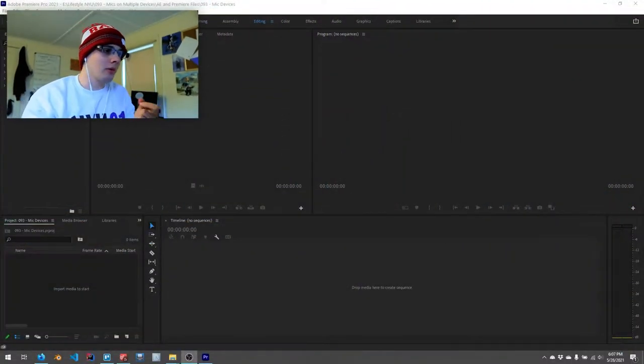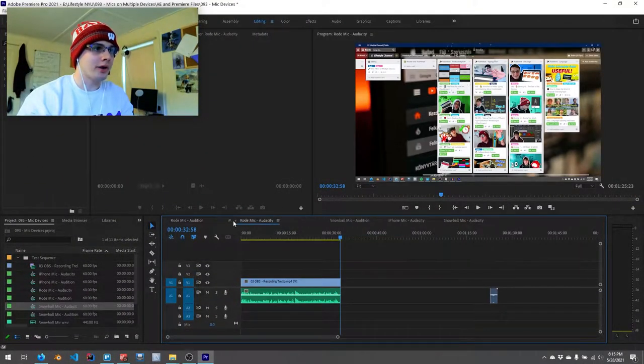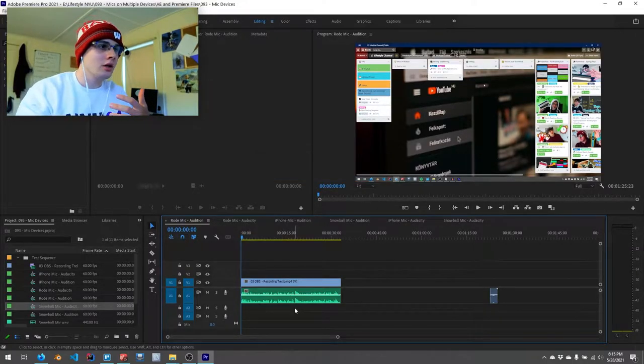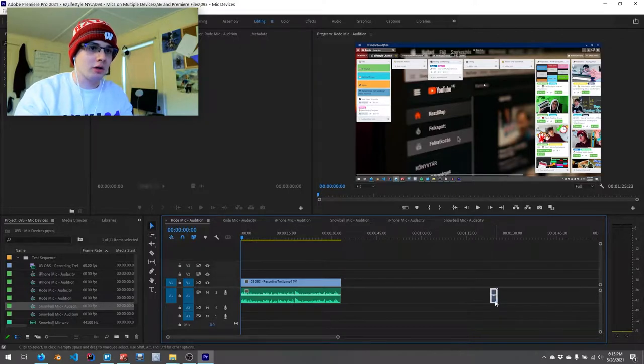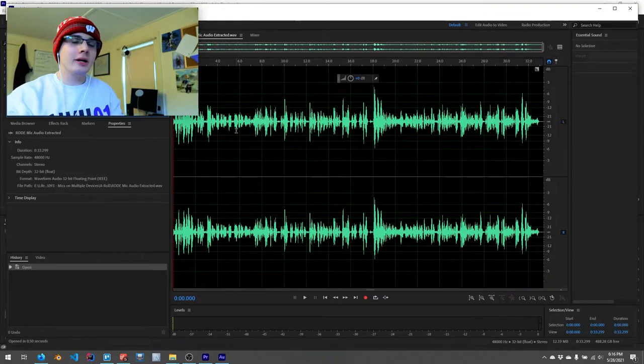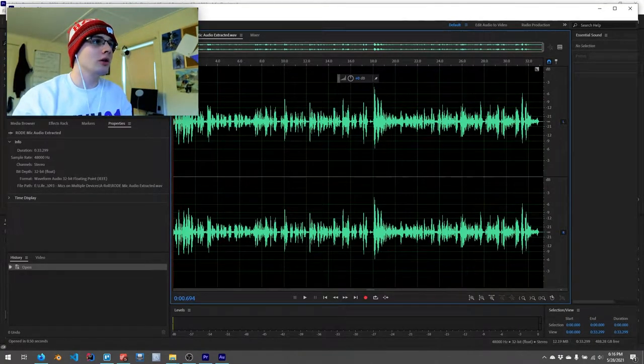Here we are in Adobe Premiere Pro. We'll be opening Audition and Audacity momentarily, but the first thing I want to do is sync everything up. I'm going to start out with the two Rode microphone recordings. My normal process uses Audition — so what I'm going to do is edit the audio in Audition, which is really easy through Premiere. You can just right-click the audio and select 'Edit with Adobe Audition.' Then I'm going to try to mimic that process in Audacity. In theory, the Rode sounds the best without editing.